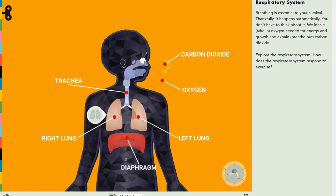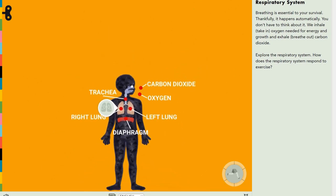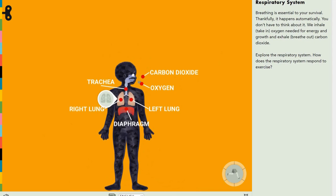You might hear it called the windpipe because it's a pipe that contains, well, wind. It's a pipe, or a part of the body that looks like a pipe, that leads air towards the lungs and out of the lungs.